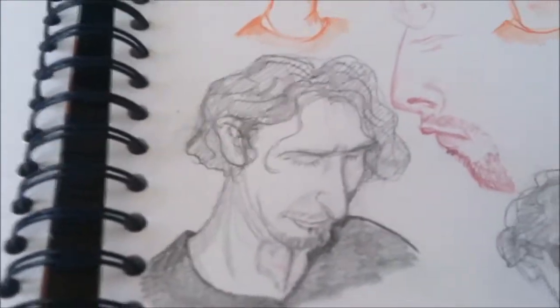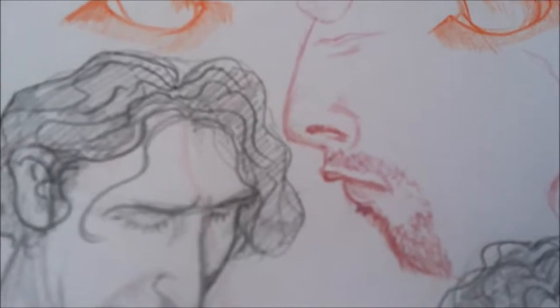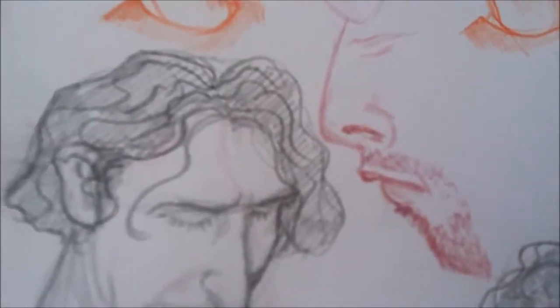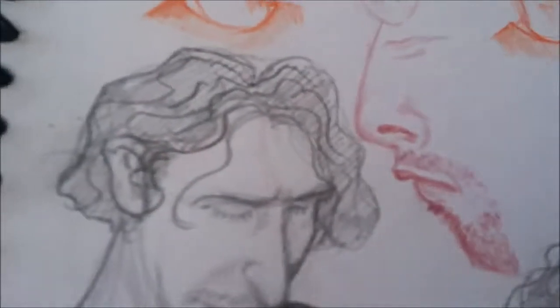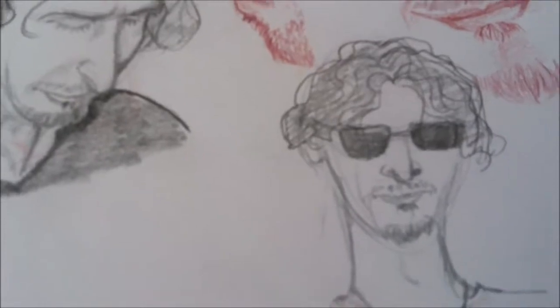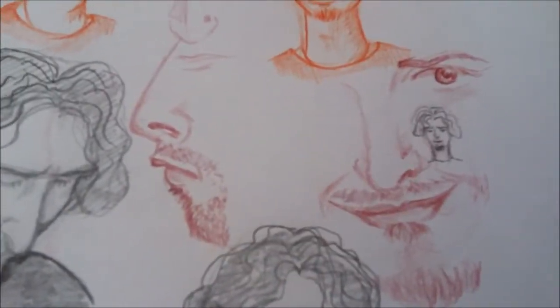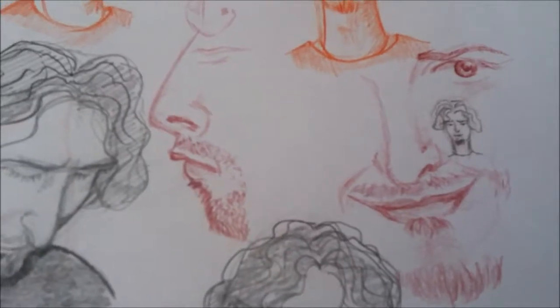He also looks like the lead singer of Nickelback, so who knows. And then this one right here — does that mouth look familiar to you? I don't know who this is. It's somebody famous and I can't place them. I wish I could come up with the name, but it looks like somebody famous. And then Devon with glasses on. And then this one right here — I love, love, love that smile on him. That is Devon. That is like a devilish smile.